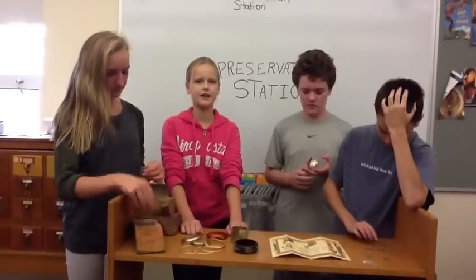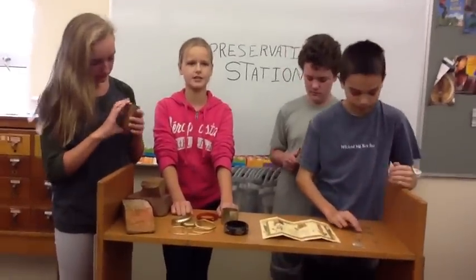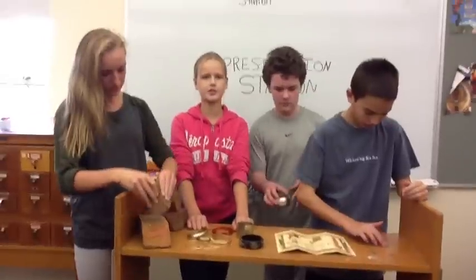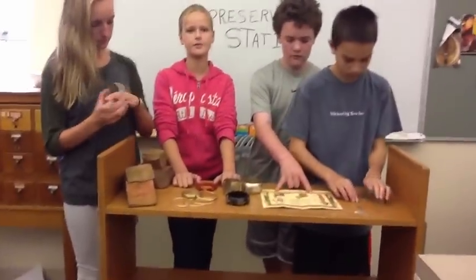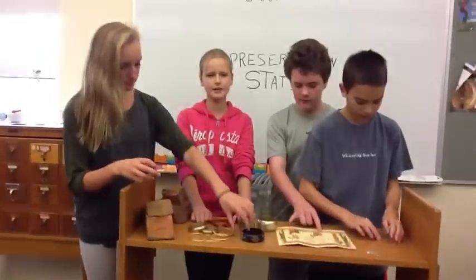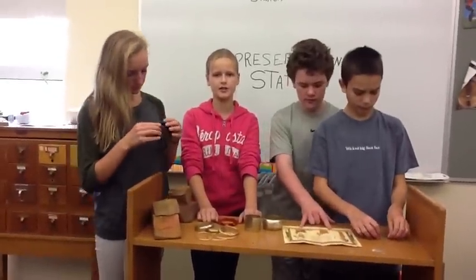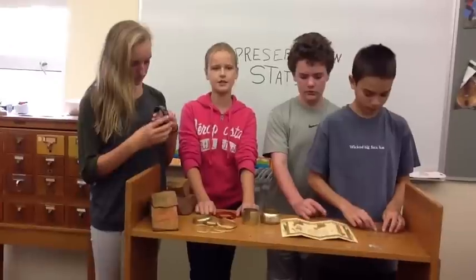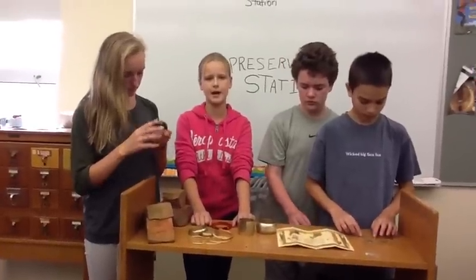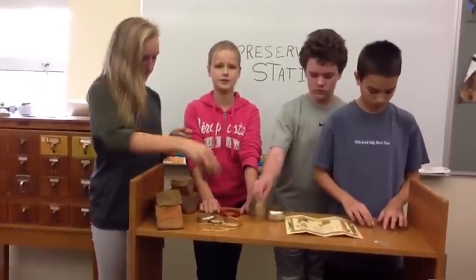Hi, I'm Deanna. I'm my team's preservation specialist. The fifth step in the archaeological method is preservation. During this step, we must carefully preserve the artifacts, keeping conditions in mind. We need to think about the temperature, the level of moisture, the acidity, the microorganisms, etc. If we do not carefully preserve the artifacts, then they may break or expire and no longer be a reliable source of information.